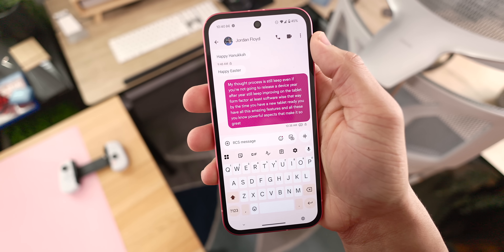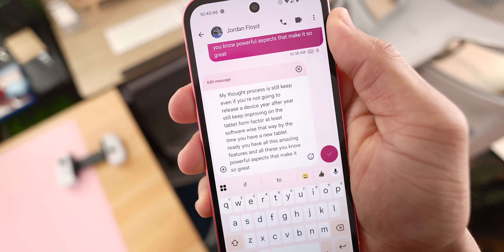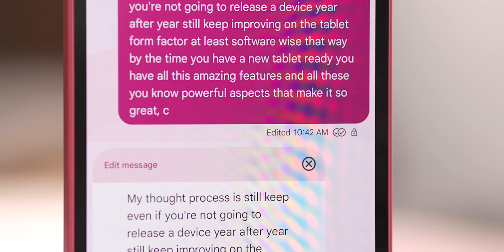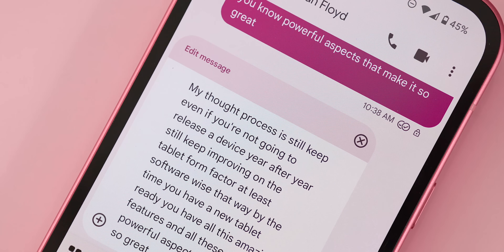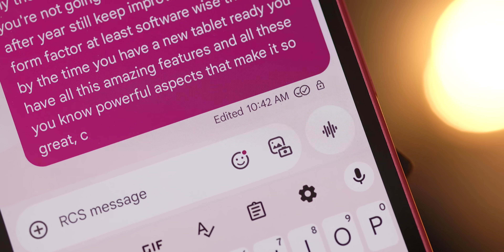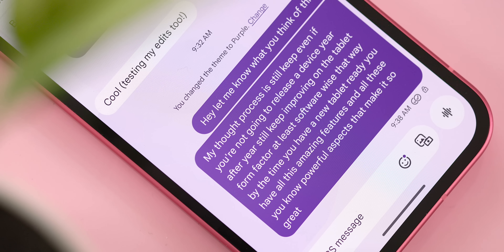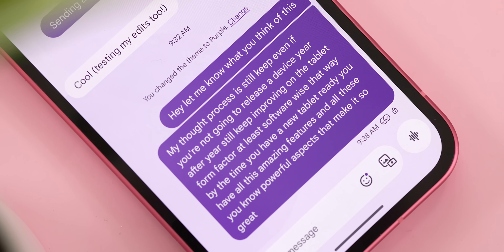There are a couple of conditions to actually use this feature. One, you have to do it within a 15-minute time frame from when the original message was sent. And two, it only works with other RCS users, not for standard SMS messages. This is most valuable for correcting embarrassing typos, adding clarifying information if you're worried something might be misinterpreted, or rephrasing a message if you worded something too harshly. It's also a good way to avoid potential embarrassment if you accidentally sent the wrong information. Overall, RCS message editing is a fantastic feature that makes the Google Messages platform feel much more complete and modern.